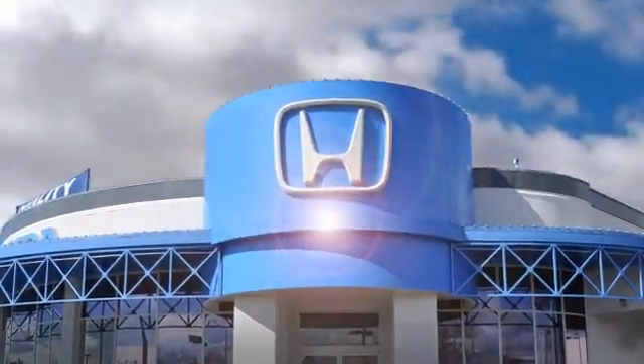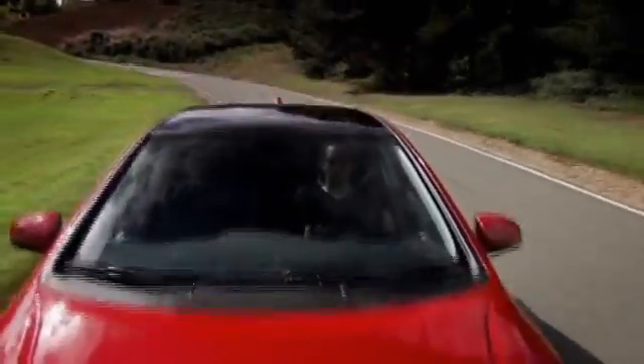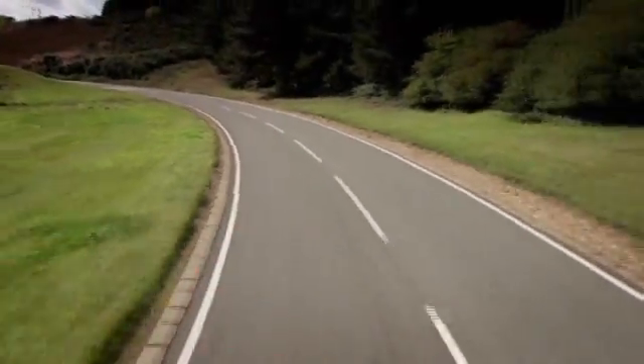Whether you're looking for a low lease payment or a great purchase price on your next vehicle, San Leandro Honda is ready to help. Call or come in to San Leandro Honda today.